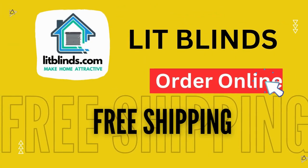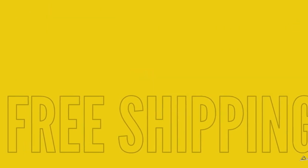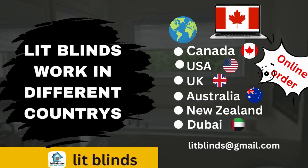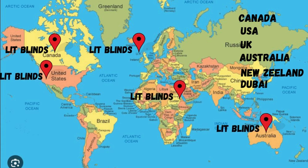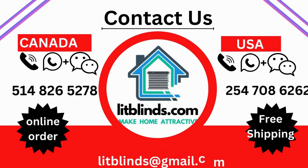Order online — LipBlinds ships to different countries including Canada, USA, UK, Australia, New Zealand, and Dubai. LipBlinds provides free shipping and 50% off in each country. Order quickly to save. Contact us: USA 514-826-5278, Canada 254-708-6262, email liplines@gmail.com.